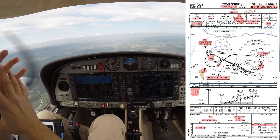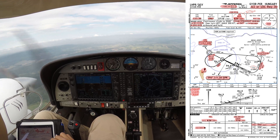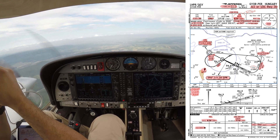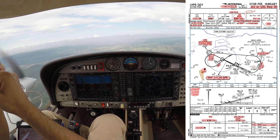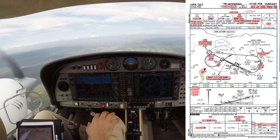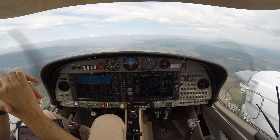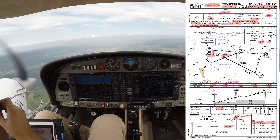No need to circle to land. This will be a practice approach — we're going to go missed at the minimum. Go missed, we're going to climb straight ahead to 3,500 feet, at distance 1.5 nautical miles before GYR. We're going to turn left heading 047, intercept Radial 09 at GYR outbound, 3,500 feet. We're going to do one hold as published on the chart.